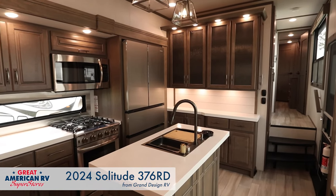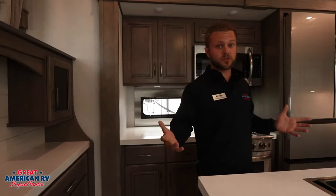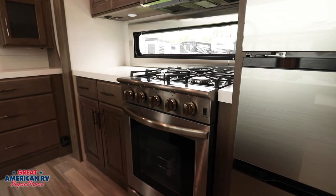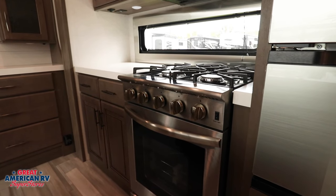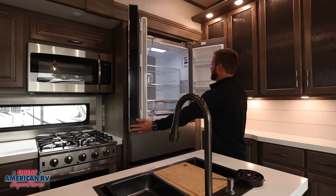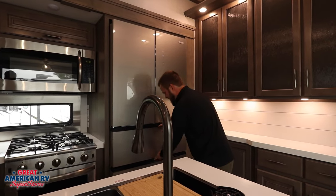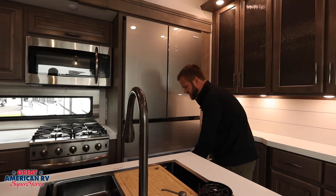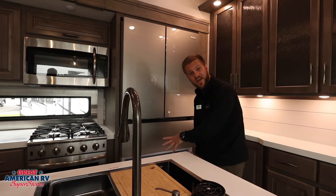Check out this kitchen — this is insane. This is a residential kitchen. First off, you have all residential appliances: residential size oven, huge microwave, and then check out this fridge and freezer. This thing is crazy, all kinds of space in there. Two huge freezer drawers with all kinds of extra storage spaces like the tray and everything. It does have an ice maker.